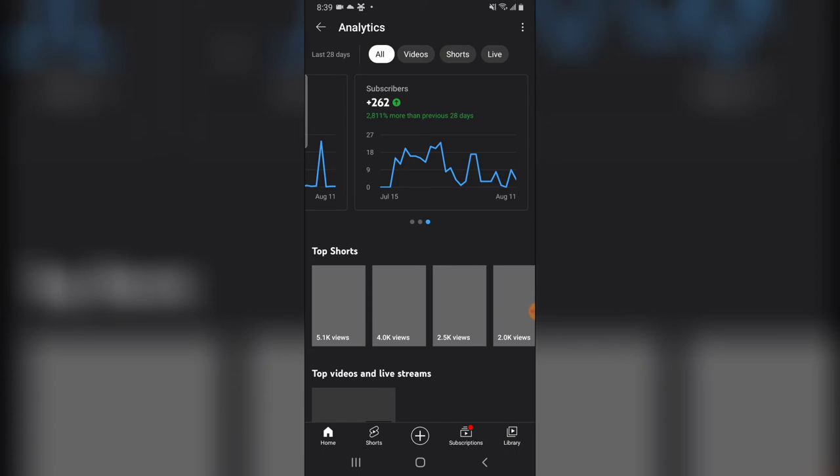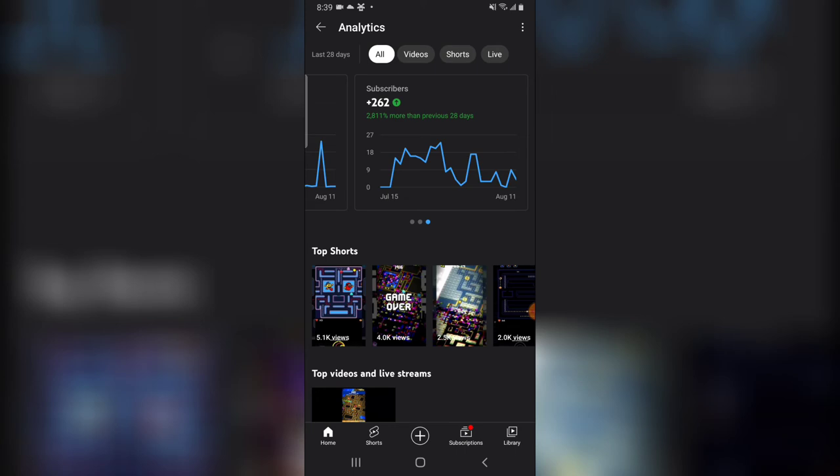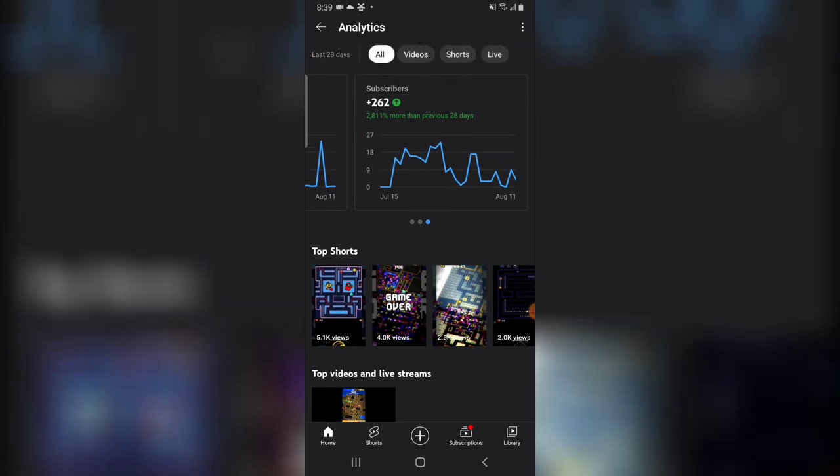This is a new channel that had zero subscribers when I started, and right now it shows 262 subscribers in 28 days. I only uploaded videos for three straight weeks — seven videos each day. But at some point I actually stopped because I wanted to see how it went. If you notice my analytics, that is when it went down, because I stopped uploading during that period to test whether it would still work without uploading.